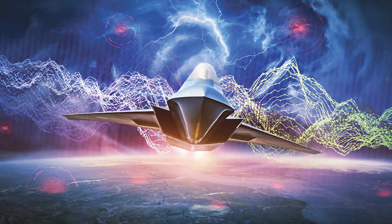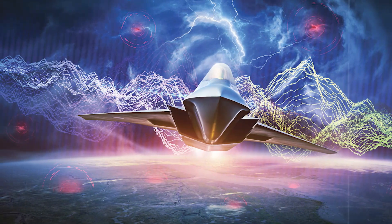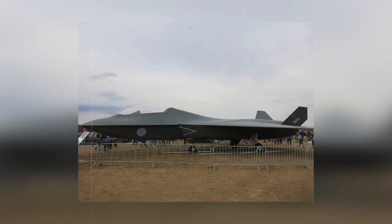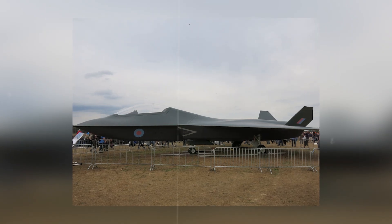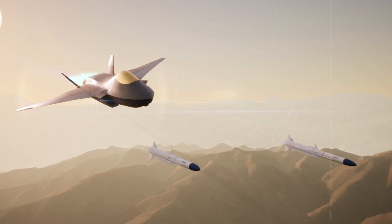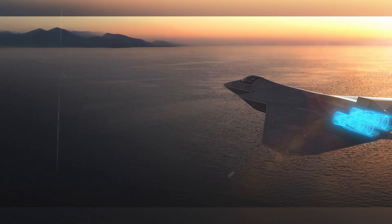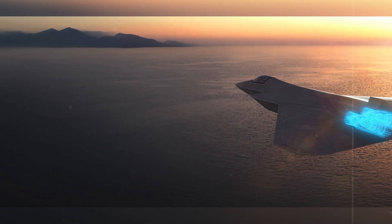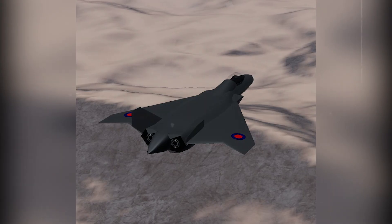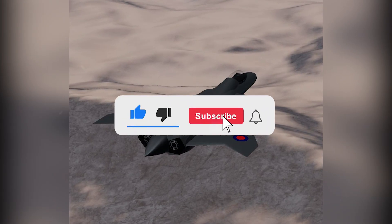In a world shifting fast, the UK isn't catching up — it's helping write the next rules of air war. The Tempest is not just evolution; it's reinvention. From stealth and sensors to power systems and global teamwork, every piece is engineered to win future wars. This fighter isn't waiting for the future — it's flying straight into it. While others watch, the UK is building the jet that could define air combat for decades.